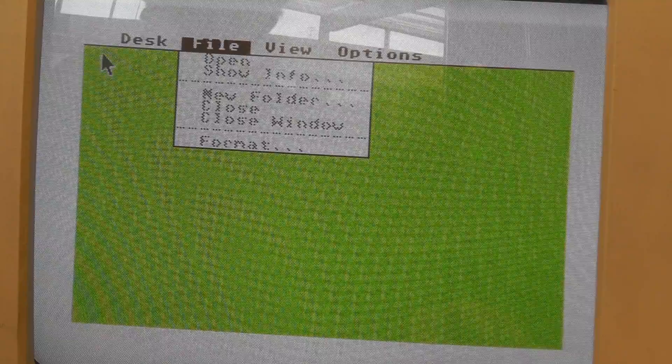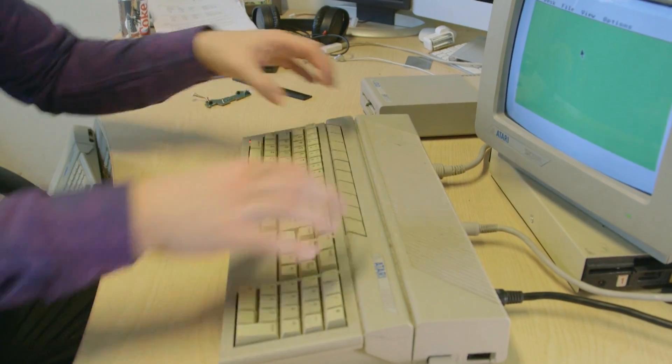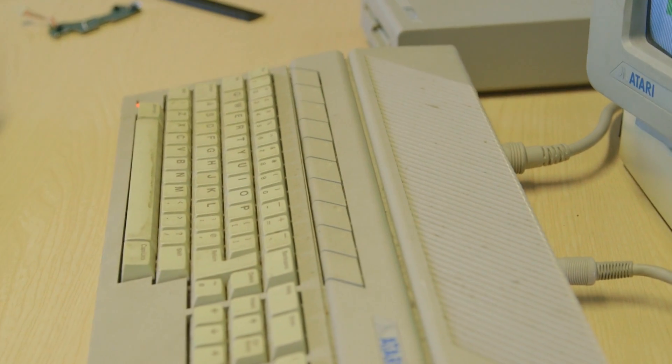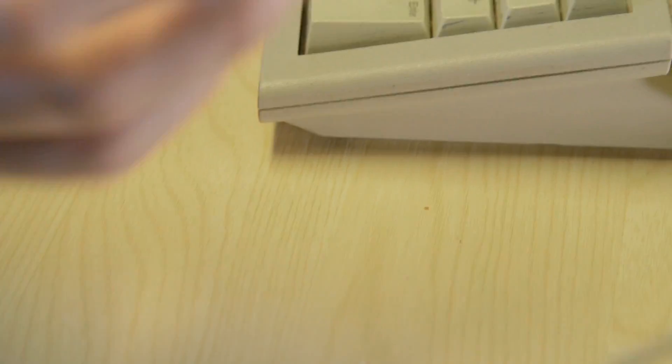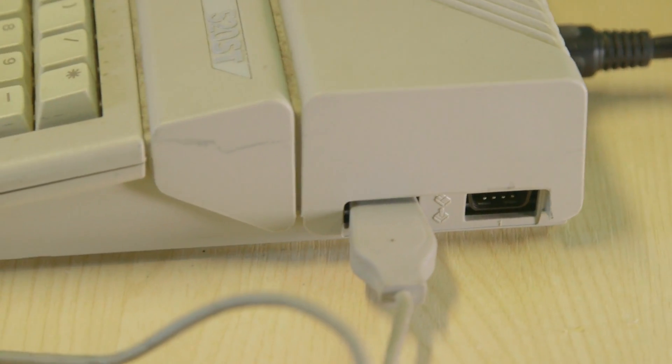If you look at the interface on screen you can see it was also influenced by the Apple Macintosh, as it had windows, icons, mice and pointers. The machine itself is this box here — it's got the 68000 processor, which is the same one as in the Mac Plus over there. It's got the keyboard built in, and connections for the mouse on the side and also a joystick. You could take the mouse out and put a second joystick in if you wanted.